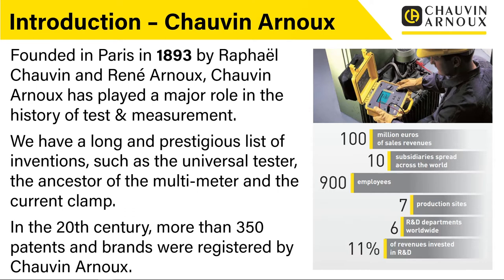Just to give you an idea of some of the numbers, we have around 100 million euros each year in sales revenue. We have 10 subsidiaries spread across the world, of which the UK subsidiary is one of those. We have around 900 employees, 7 production sites, 6 R&D departments, and we're very proud to say that we spend 11% of our revenues in R&D, ensuring that we innovate the latest and newest products.